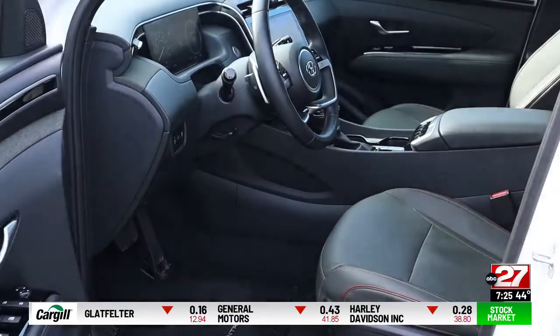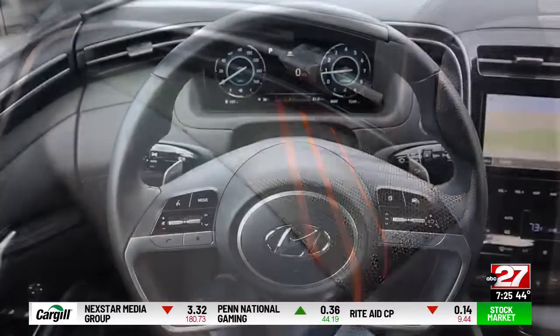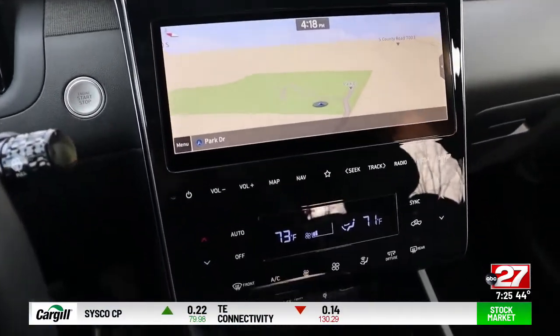The interior reminds me of other recent Hyundais — clean lines and quality materials. Fabric is used as a dashboard accent. A virtual dash is standard, as is auto emergency braking and lane assist. The Limited gets a larger video screen.